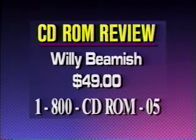We've got a great deal on Willie Beamish — you can buy it for just $49. Call 1-800-CD-ROM-05, 24 hours a day.